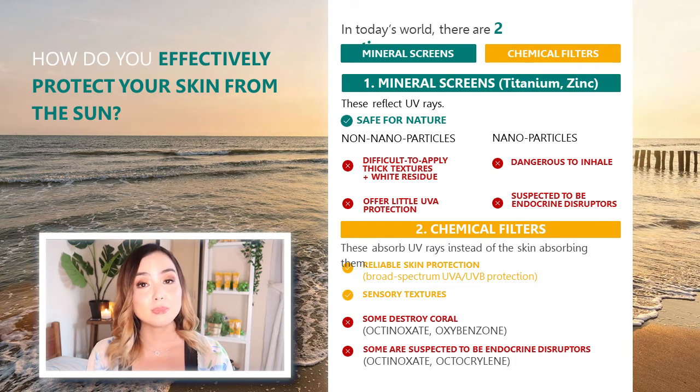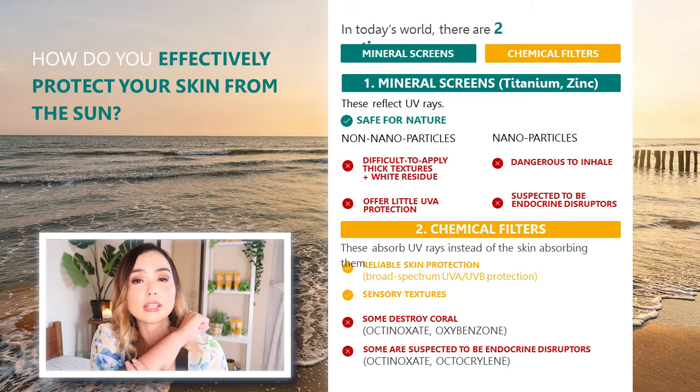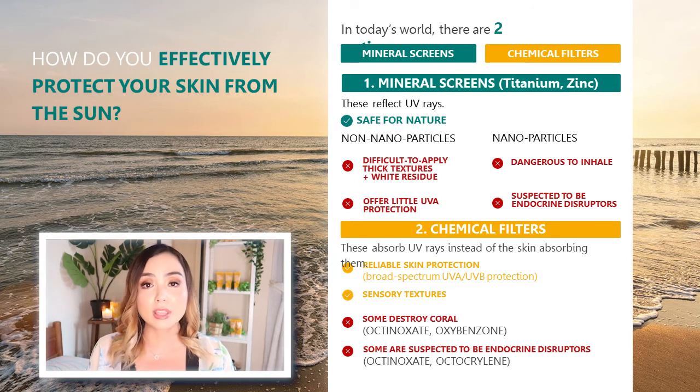Sometimes the nanoparticles in mineral sunscreens are dangerous to inhale and are suspected of being endocrine disruptors, meaning they could potentially be cancerous or very bad for our health. The other option is chemical filters, which work by absorbing UVA rays — once you've applied a sunscreen with chemical filters, they absorb the rays so your skin is protected. They give excellent broad-spectrum protection from both UVA and UVB, and can be formulated with lightweight, comfortable sensory textures. However, some chemical filters like oxybenzone and octinoxate can destroy corals, and octinoxate is also suspected to be an endocrine disruptor.